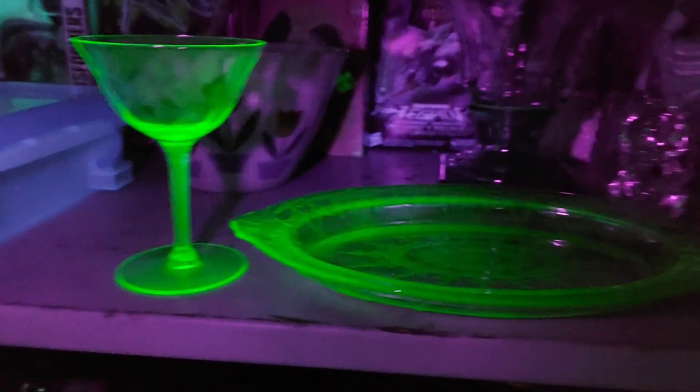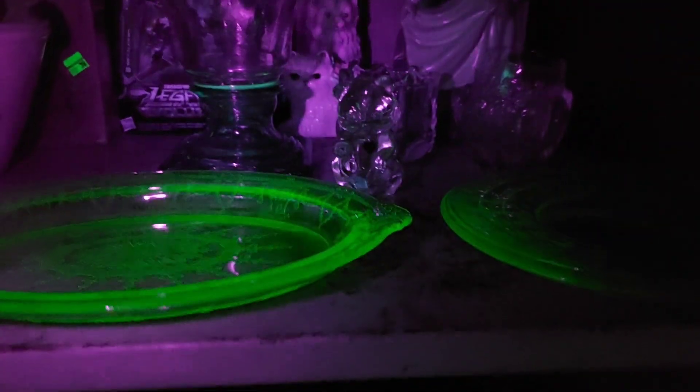Now it's just green with the lights on. Let me show you these pieces with the lights on so you can see them. I just love these — a lot of people put these in curio cabinets with black lights over top of them and they just glow all night long.